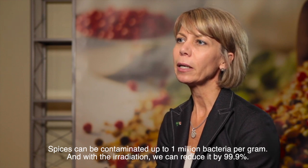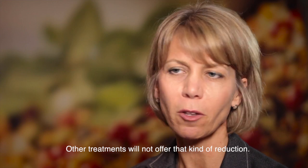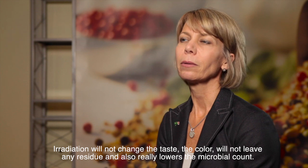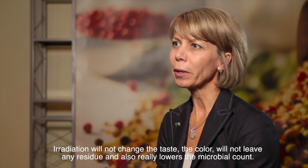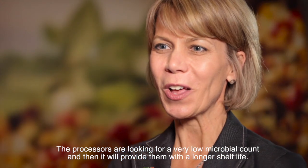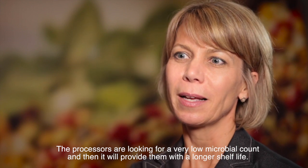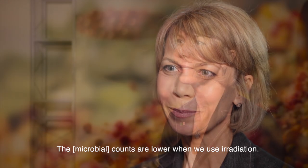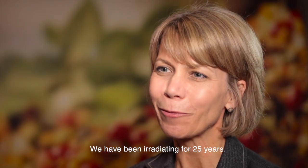Spices can be contaminated with up to 1 million bacteria per gram, and with irradiation, it can reduce that by 99.9%. Other treatments will not offer that kind of reduction. Irradiation for us will not change the taste or the colour, will not leave any residue, and also is really lowering the microbiological count. Processors are looking for a very low microbiological count, and it will provide them a longer shelf life. The counts are lower when we use irradiation. We've been irradiated for 25 years.